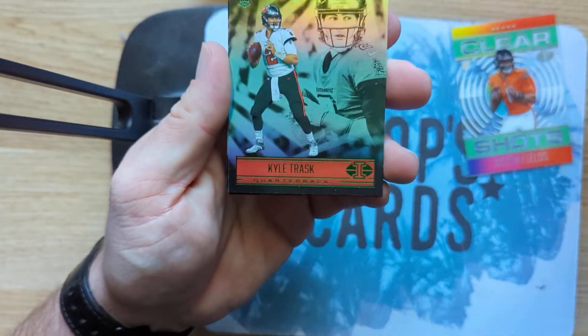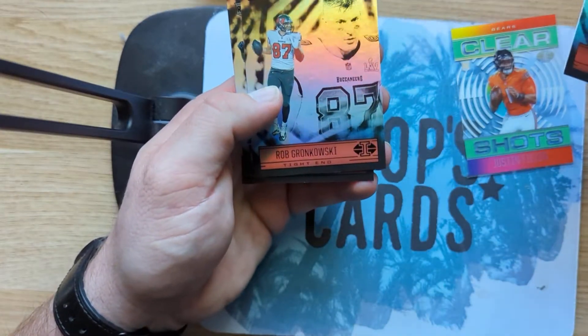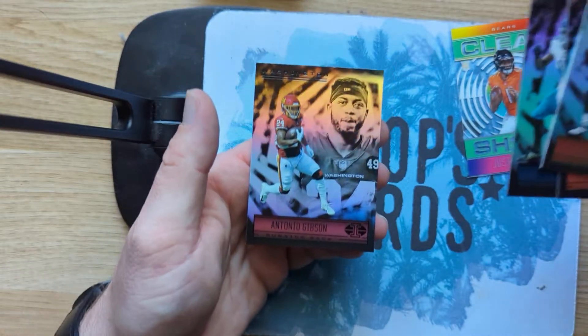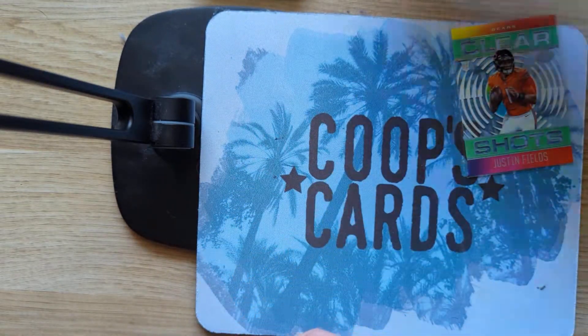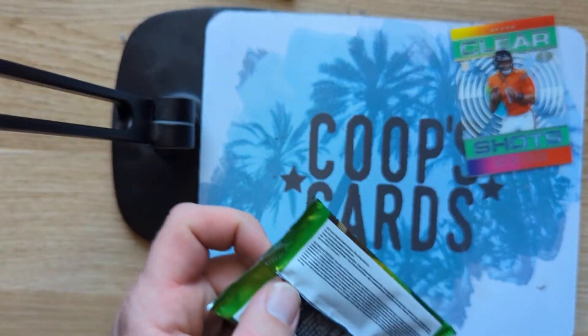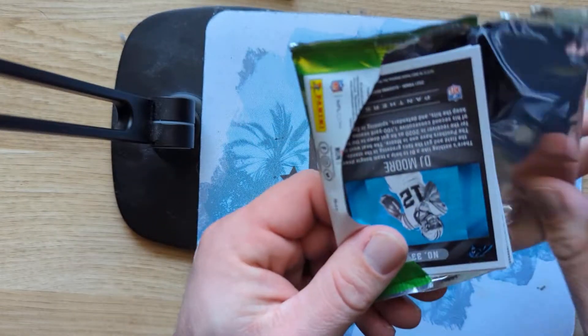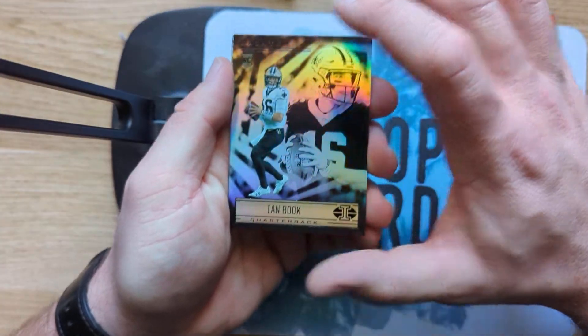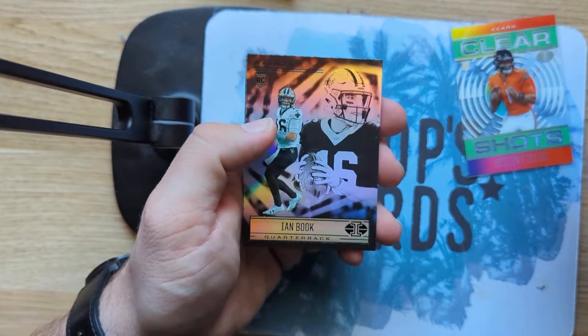This pack looks like we got a green Kyle Trask, a Gronk, a Des Fitzpatrick, and an Antonio Gibson. You guys like Illusions? Comment below. I really like 2019 Illusions — when I could afford the hobby stuff I got a Kyler Murray autograph out of 2019.